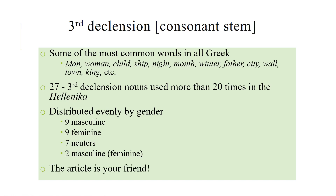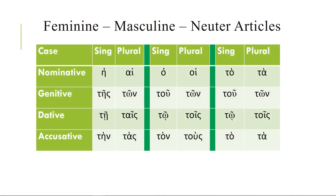The article is definitely your friend here. The article should be what you have absolutely memorized — it's the single most important thing to memorize in the Greek language. These forms should be floating through your head when you sleep, and they will help you a great deal with third declension nouns.